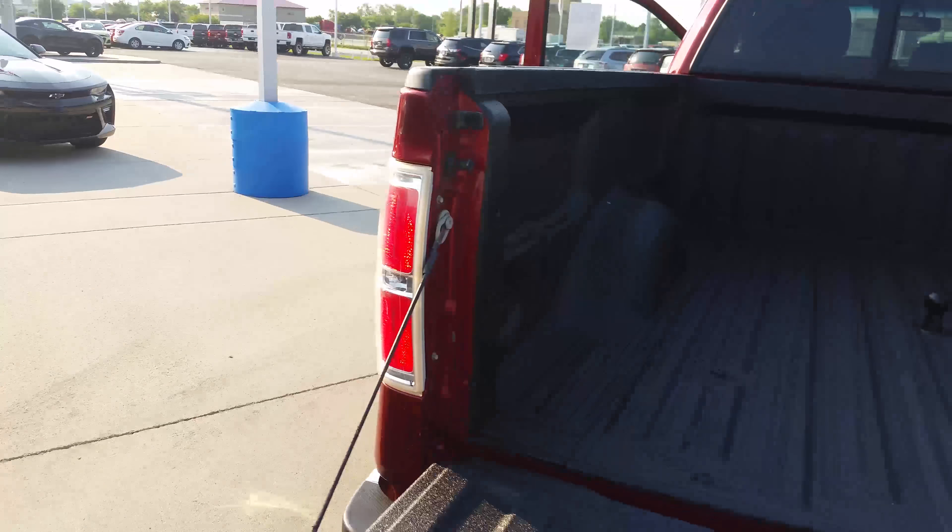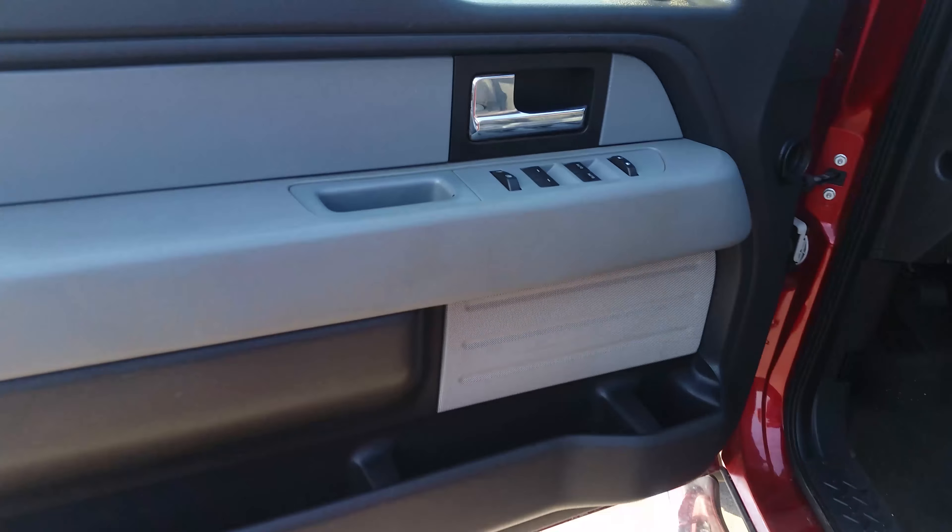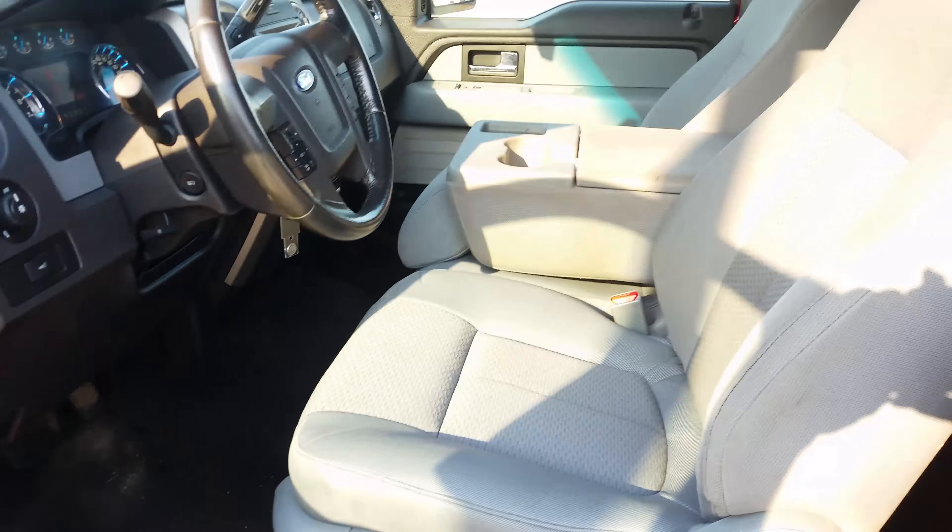Truck bed with the liner. Power windows and doors, driver front.